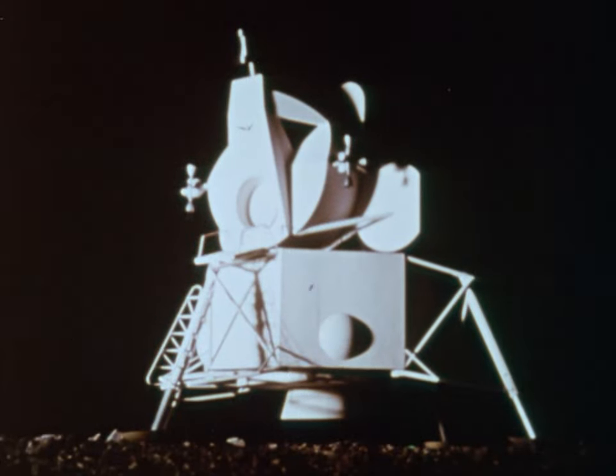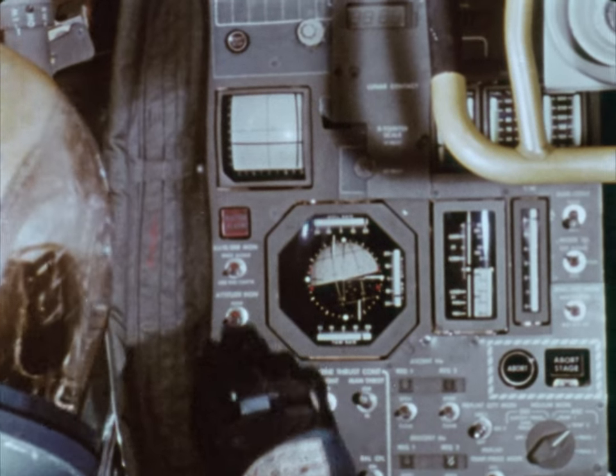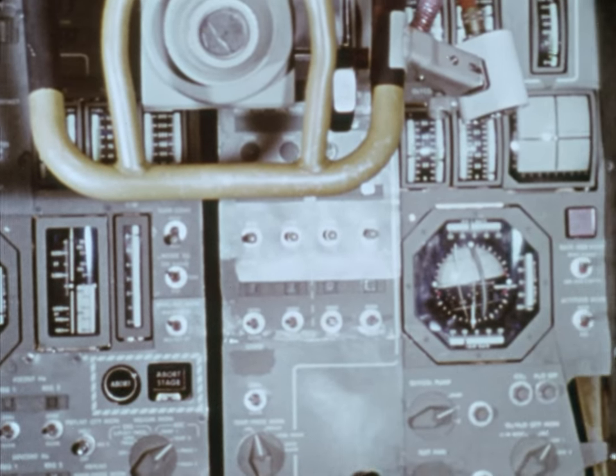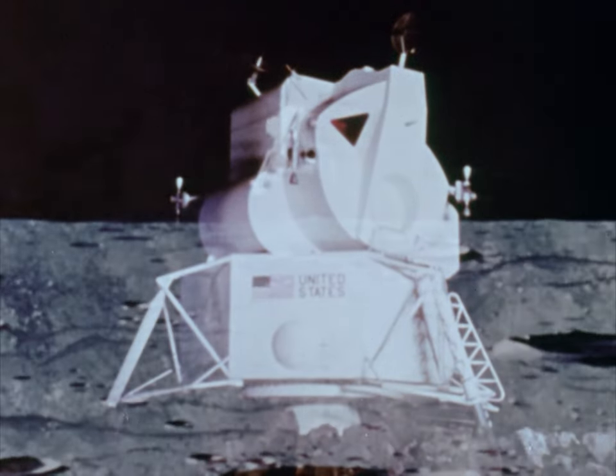During the Apollo mission, this vehicle, the lunar module, will take two men and their scientific instruments to the surface of the moon. While there, it will serve as command post and communication center. And when the astronauts finish their exploration, it will take them back to the orbiting command module for the return trip to Earth.